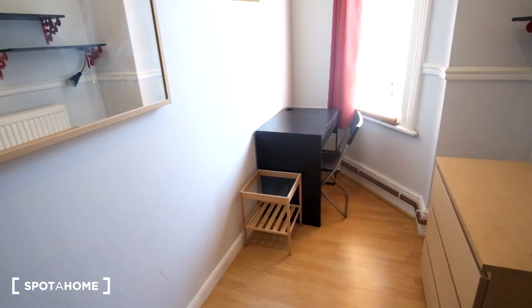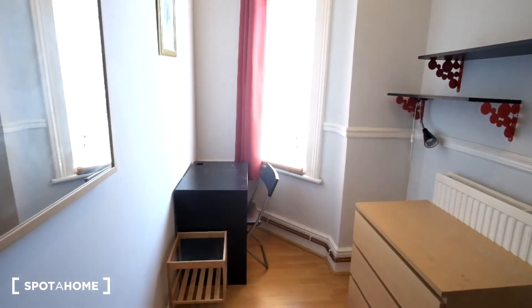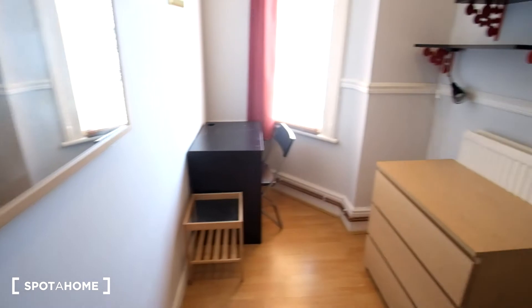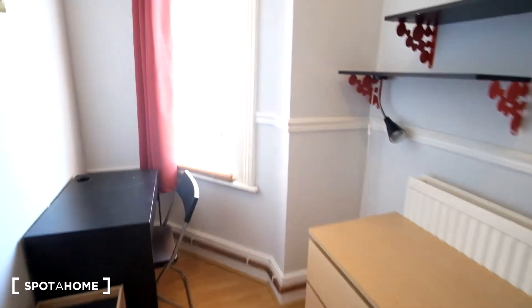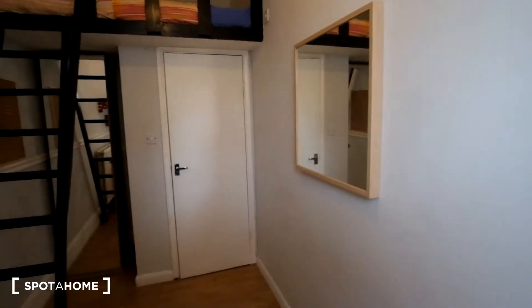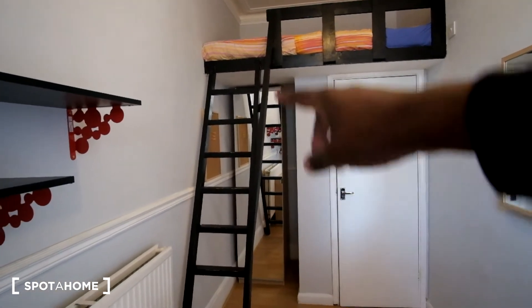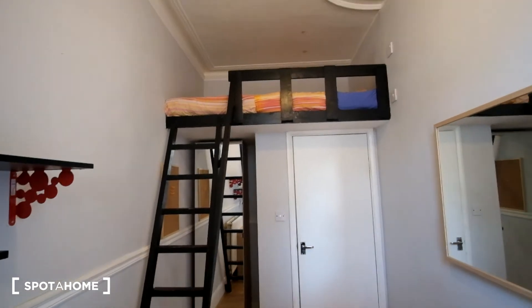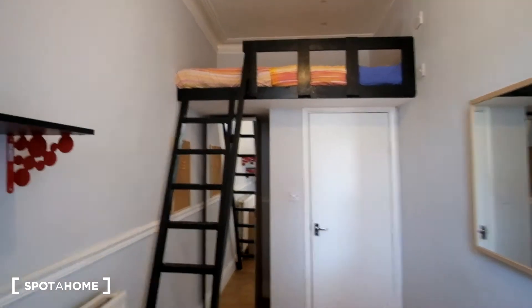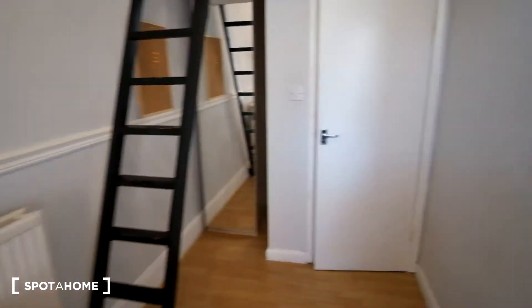So here we have room B. It features a chest of drawers to the right, a desk in front, and a radiator behind the chest of drawers. We can see the window here, which has a view of the street. As we turn around, we'll see the mirror on the wall as well as the standalone wardrobe. In the corner we've got a mirrored door, and the bed is up top — it is a double bed. To the left we also have some extra shelving.